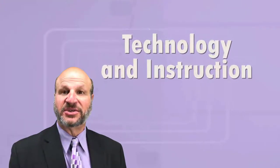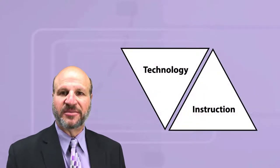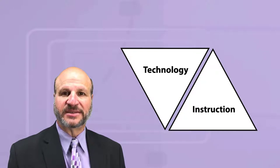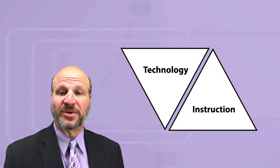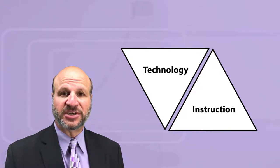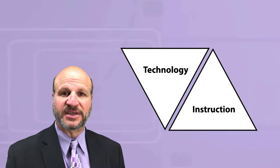Is integrating technology into instruction a worthy pursuit? And if it is, how do we mix technology into our plans? By choosing this course, you've already believed it is a valuable quest. Teachers passionate about preparing students to better navigate the world ahead of them seem convinced that learners' exposure and interaction with technology is inevitable.